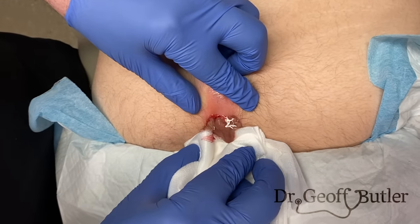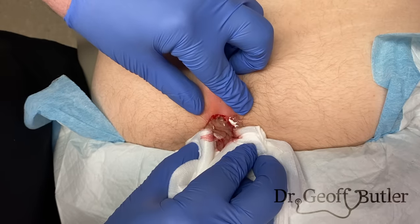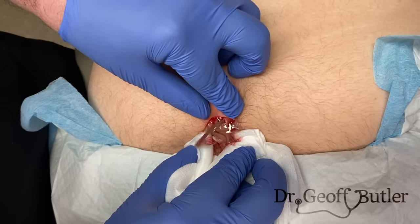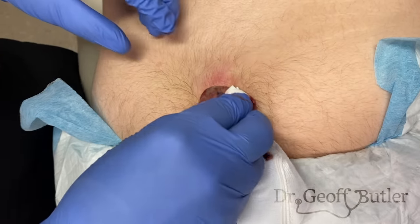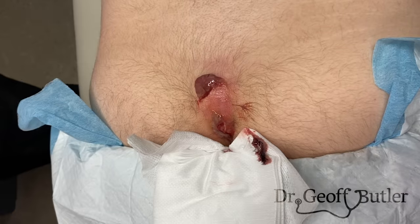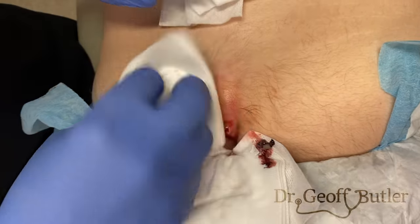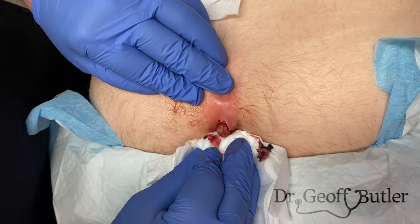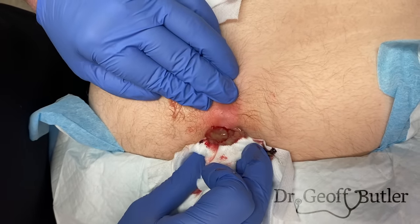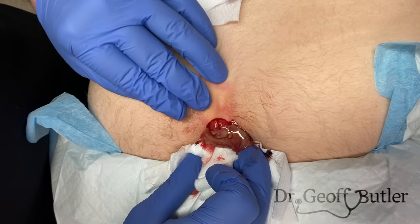You can see why he was so uncomfortable — look at how much pressure he had. That's all purulent material. You can see there's some swelling as well, and that's just oxidized blood. With these procedures, you need to make sure you have lots of 4x4s available.